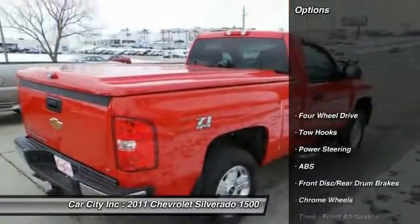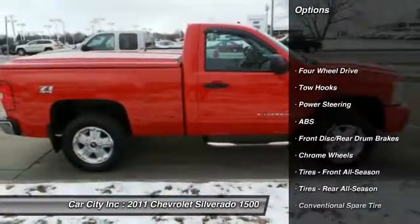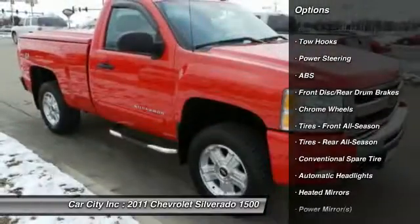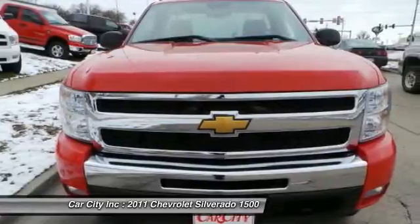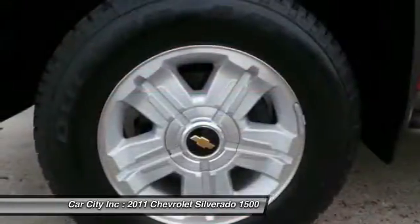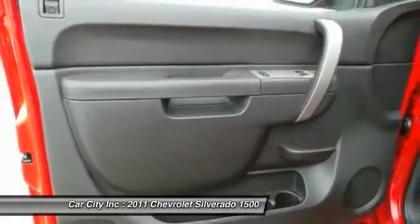Here are some of this vehicle's great options: stability control, anti-lock braking system, traction control, air conditioning, adjustable steering wheel, driver airbag, power steering, keyless entry, four-wheel drive, and cruise control.